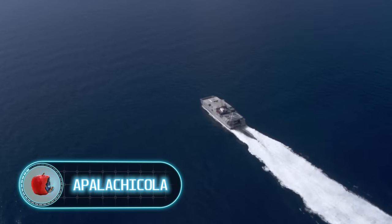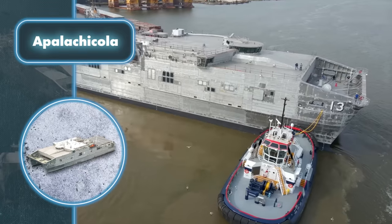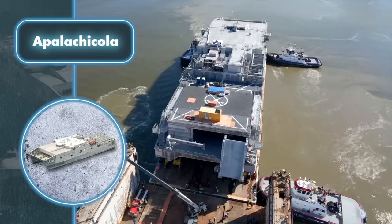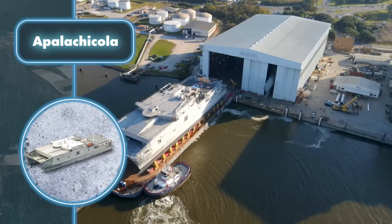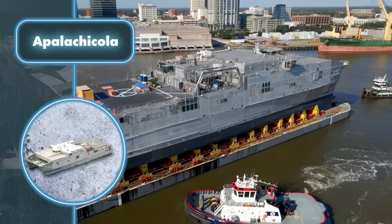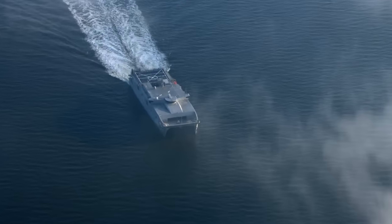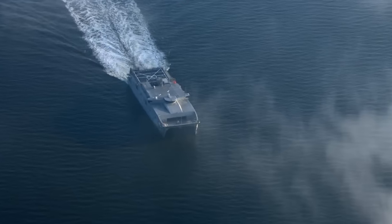This ship poses a threat not due to its extensive firepower, but rather its ability to swiftly transport large military loads at an impressive speed of 50 miles per hour. It's worth noting its remarkable velocity, especially considering its substantial size — 338 feet in length, 93 feet in width, and a weight exceeding 1,500 tons.